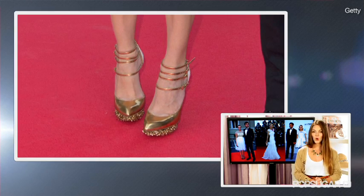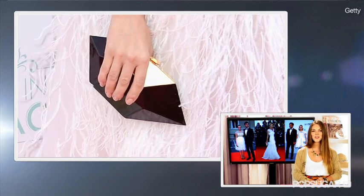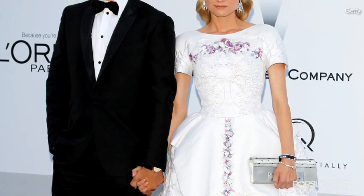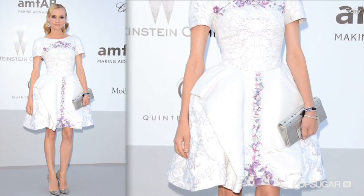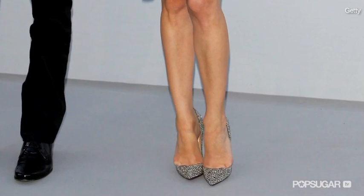She went for the full runway look wearing the same strappy gold Nicholas Kirkwood heels and added a geometric Roger Vivier clutch. Most recently, Diane chose a short white dress from Chanel's Resort 2013 collection for the Amphar Gala, where she took the stage with Karl Lagerfeld. The short sleeve embroidered frock has beautiful lilac flowers down the front and across the chest. Silver glitter Christian Louboutin heels pull this romantic garden look together.